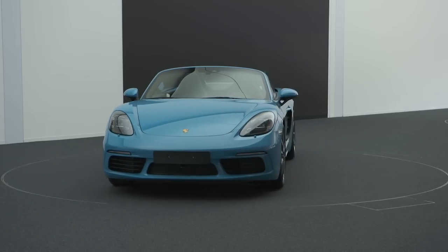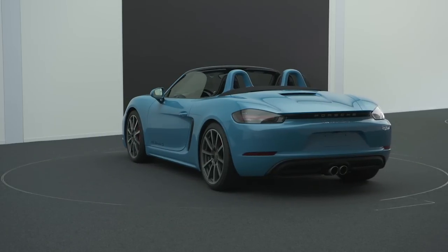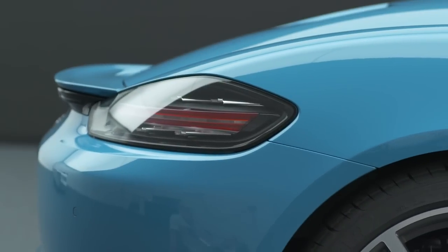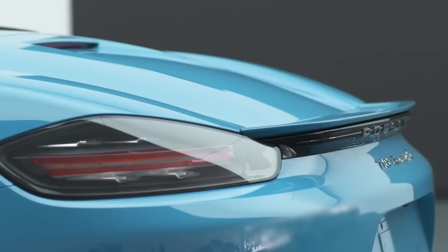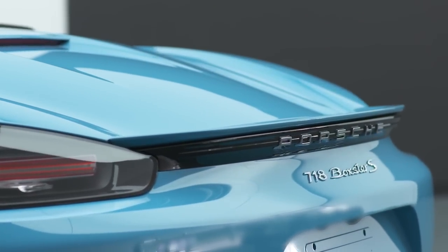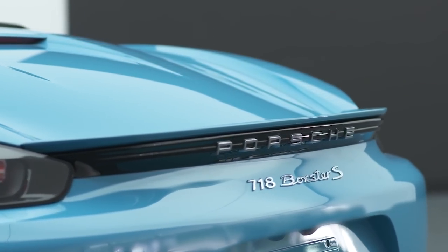And it's exactly the same at the rear, where the rear wing has reduced height. The taillights have been widened, and this band, which now integrates our three-dimensional Porsche badge, also emphasizes the aspect of width. These are all very small, subtle details which, when combined, give the impression that the car sits even lower and wider on the road.